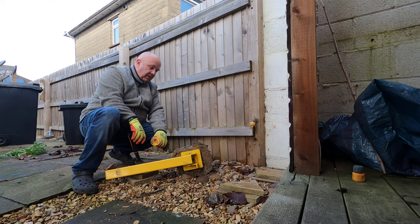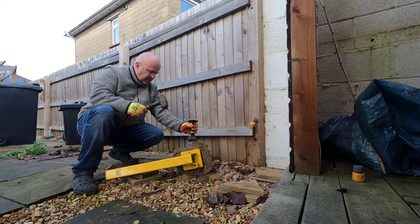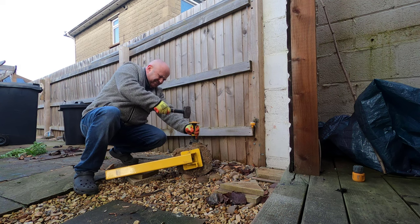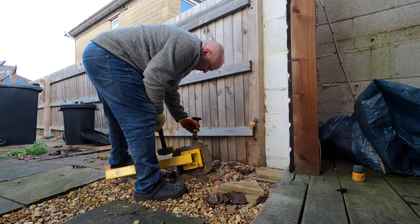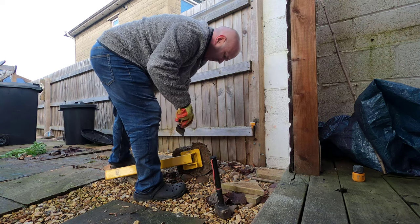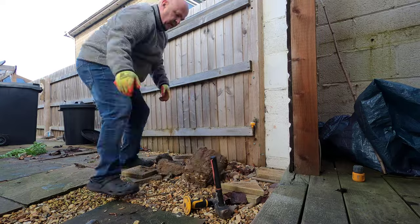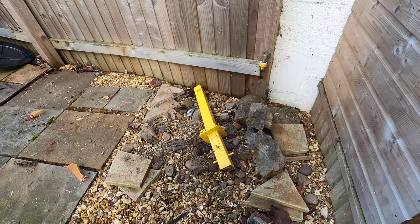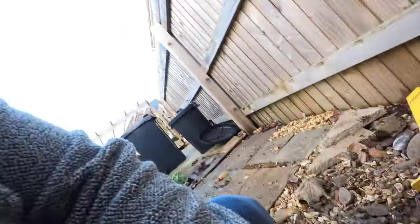There we go — that's a good part of the concrete off. Much easier with the slow jammer. The only thing is the inside of this post is full of concrete. Can I be bothered to get that out? Probably not.